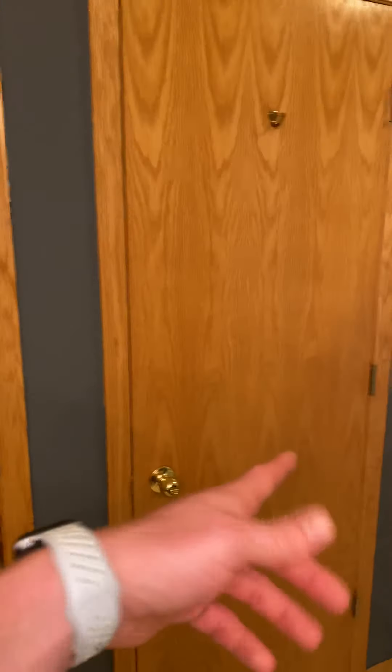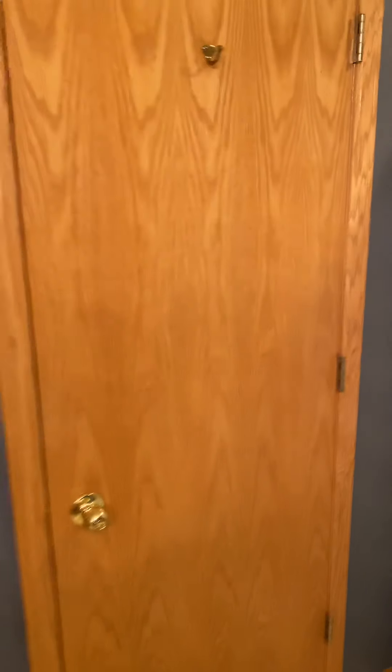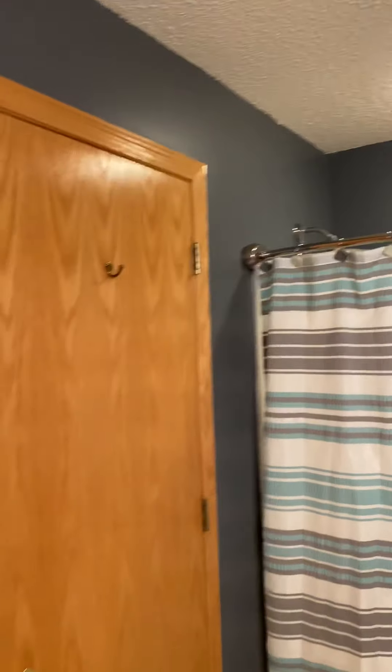We'll go into the master bath here. Dual vanity. The second floor bathroom and master bath both have a tub in them — I don't know how I feel about that. But nonetheless, it's another room in this house that has really dark paint.